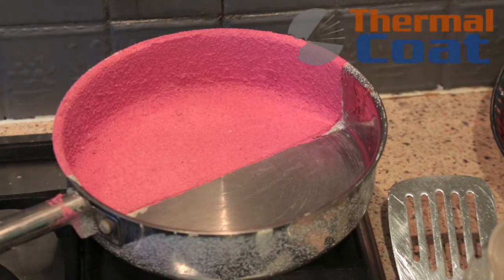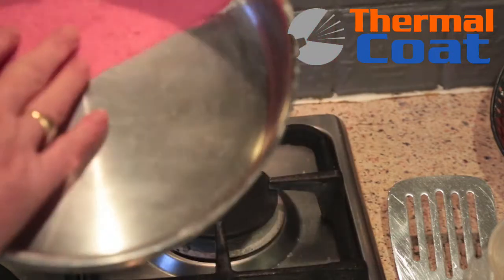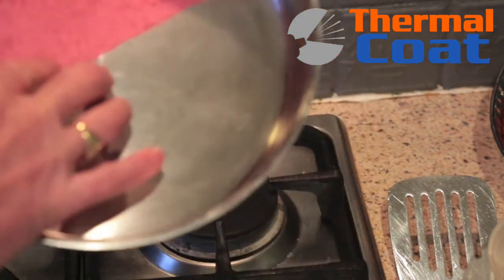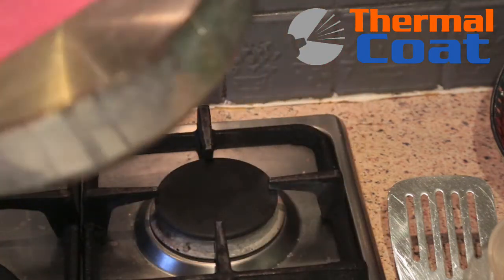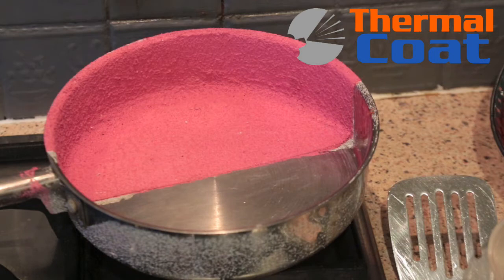We're here today to do a little test on a unique product called Thermal Coat. What is unique about this product — as you can probably see — is its thin application. Conventionally, thermal products have to be thick for their thermal quality, but Thermal Coat is making a huge paradigm shift in your thinking around thermal products, because now it doesn't have to be thick to be thermal.